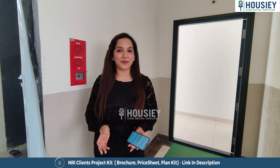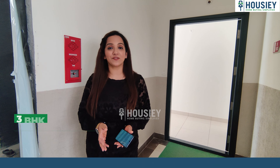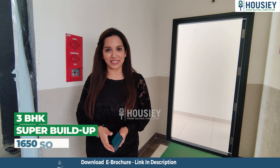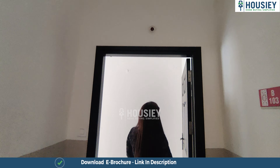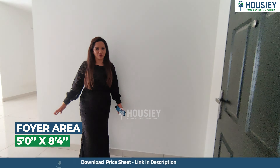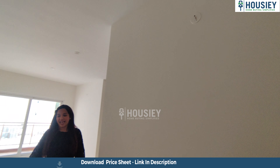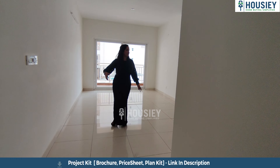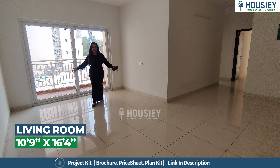Right now we are standing outside the 3BHK apartment of Sushantam by Sumadhura Group in North Bangalore, which is 1,650 sq. ft. super built-up. As we enter, there is a nice spacious passage area, which makes the flat look more spacious. And now this is an elegant and spacious looking living room.